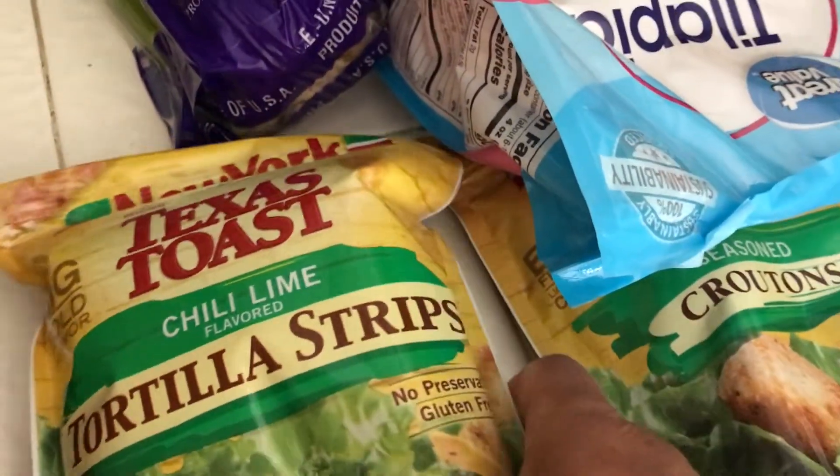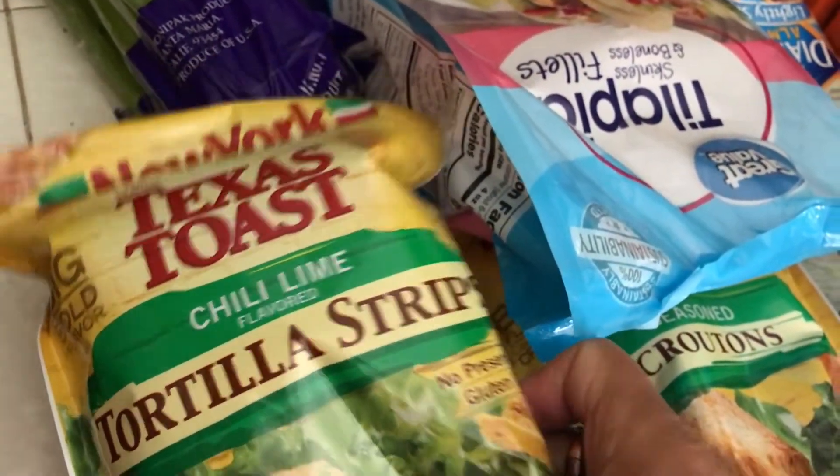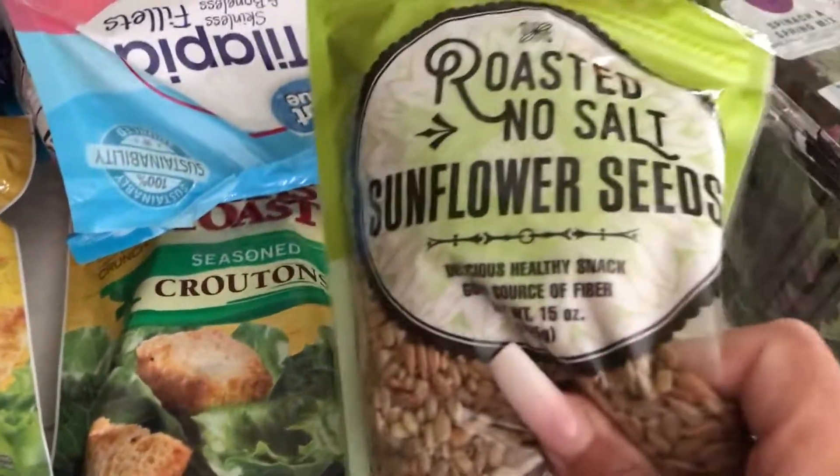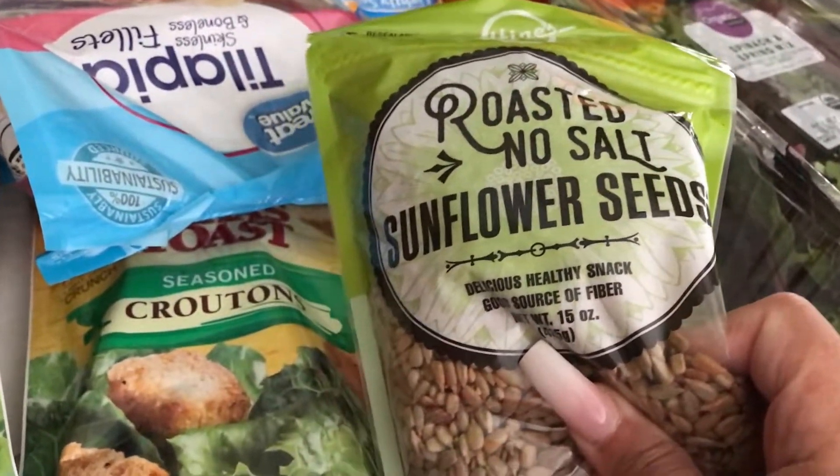And then we have some tortilla strips that go in the salad — croutons. Got two packs of those. I have some unsalted sunflower seeds because I love those.